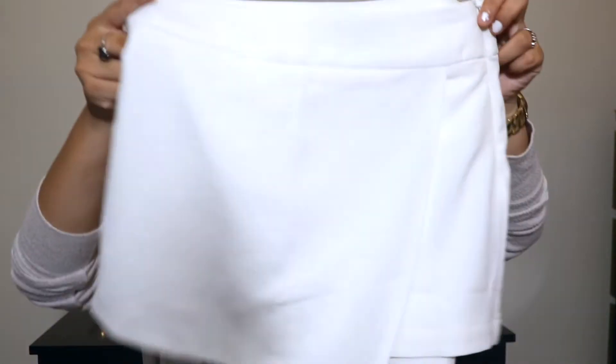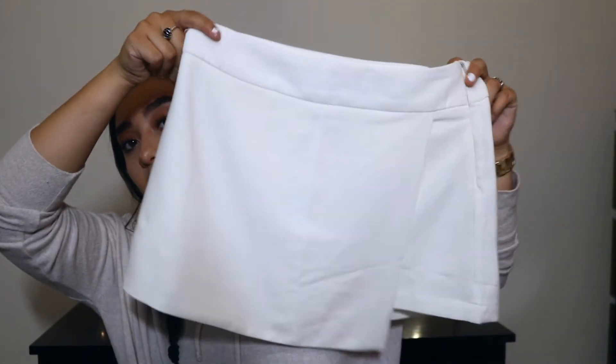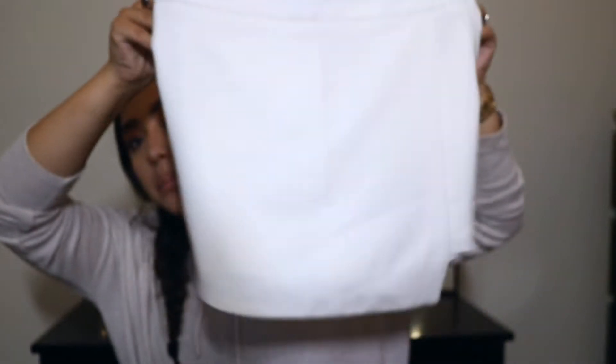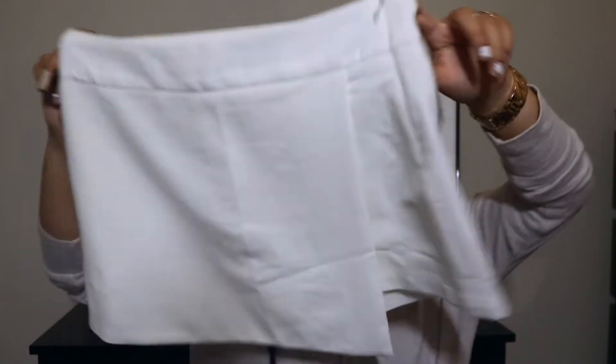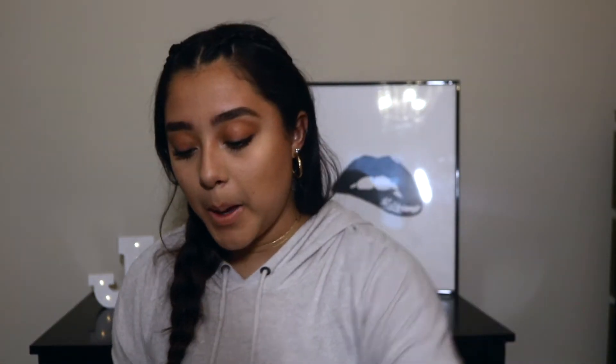Also from Forever 21 I got this white skirt. I had one like this from Missguided but I totally lost it — it was black, but I'm really glad I found this because it's pretty much the same thing, maybe cuter. I'm excited to wear this because I'm tired of just wearing jean shorts so I wanted to spice it up.